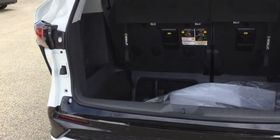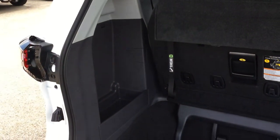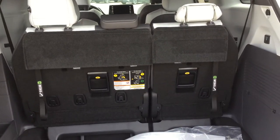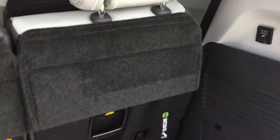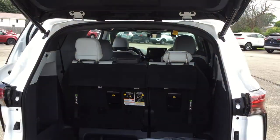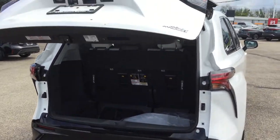Opening up to a nice deep well back here. Tons of room for suitcases and groceries. There's a nice deep compartment over here for storage. You can see that the third-row seats are 60-40 split and foldable. We've also got a power outlet up here. Lots of cargo room, especially if you fold down that third row.